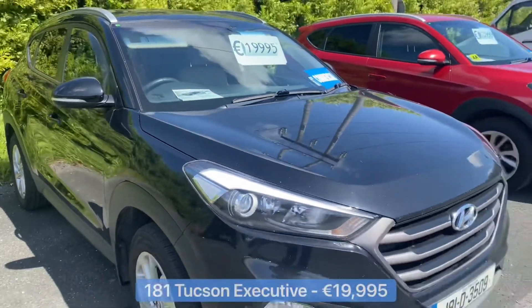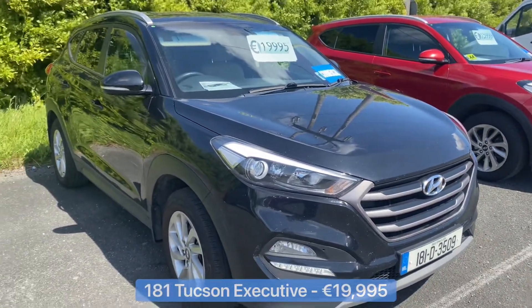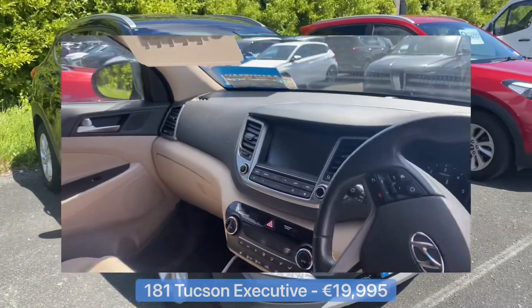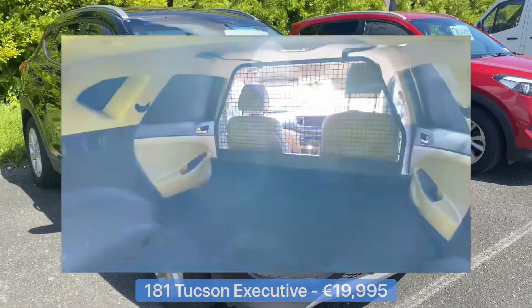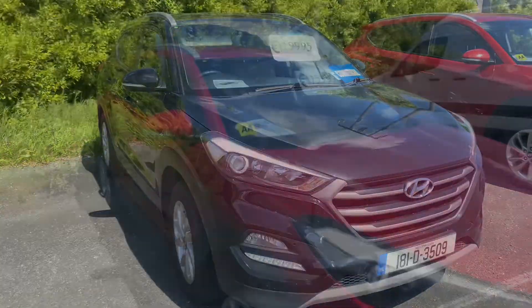Let's check out the first one we have here: a 181 Hyundai Tucson, this is the Executive spec with lots of features — 17 inch alloys, leather seats. It also has the 1.7 litre two-wheel drive diesel engine, and you can pick this up for €19,995.